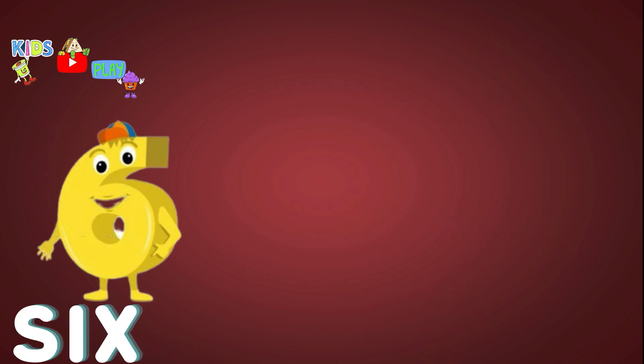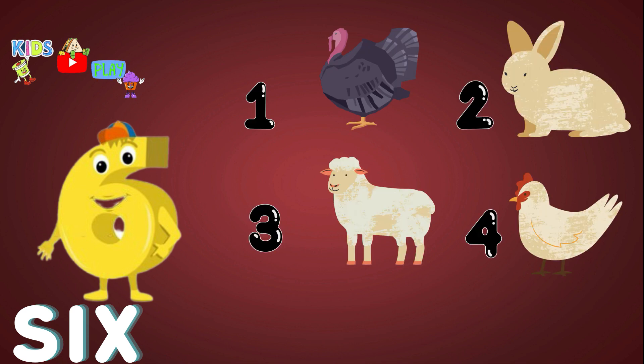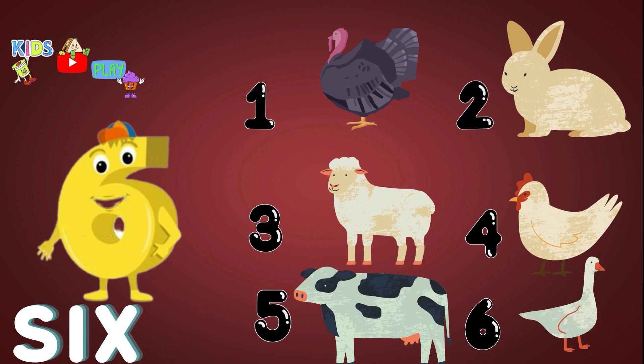Six. One. Two. Three. Four. Five. Six. Six. Farm animals. Yay!